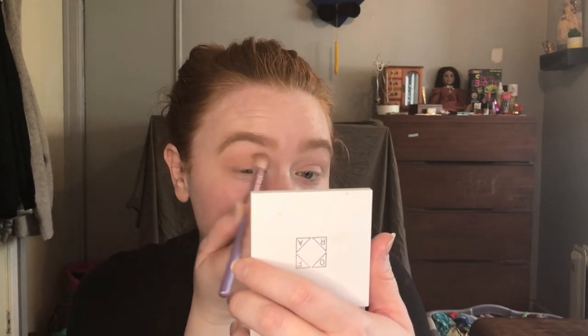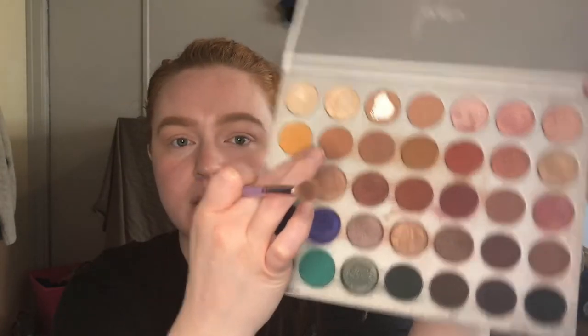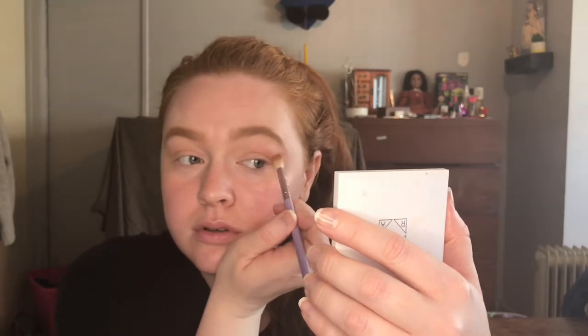My boyfriend got it for me for Christmas a couple years ago, and I am still in love with it. I don't use it as much as I used to, but my palette collection has grown quite a bit. Looking at these two looks, they're both very, very similar — just one is a little bit darker brown with a wing, and then this one's got a little bit of an orange-y color in the crease. So we're just going to go a little bit deeper with butter right here and put that down.